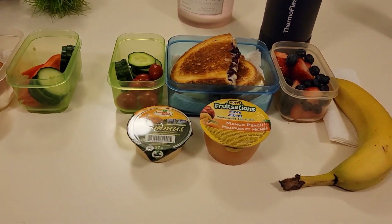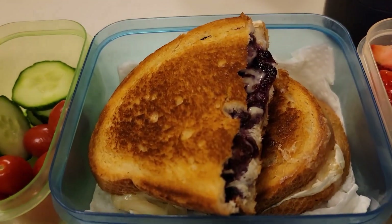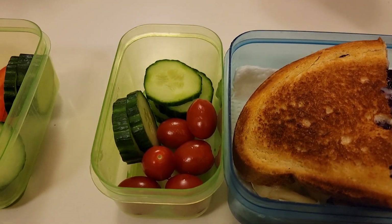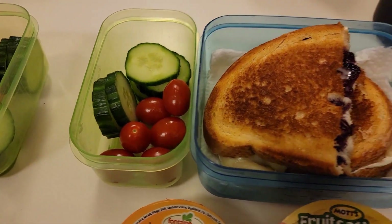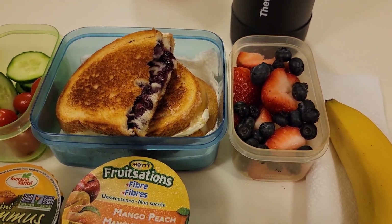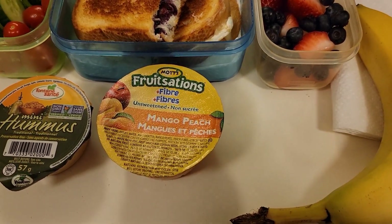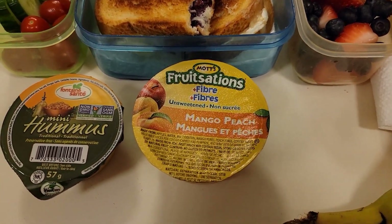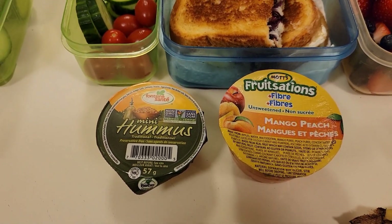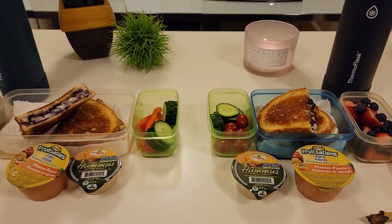Moving on to Xander — he has pretty much the exact same lunch. He also has the brie and blueberry grilled cheese. His veggie though is his favorite tomatoes and cucumbers. He also has a mix of blueberries and strawberries, a banana, mango peach applesauce, and he also has a hummus. Xander likes hummus — he eats it most of the time, not always, but hopefully he will eat that today.